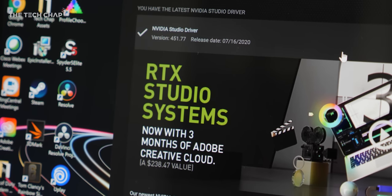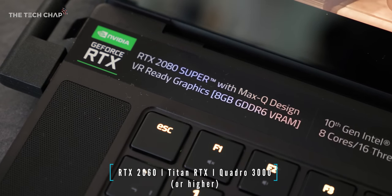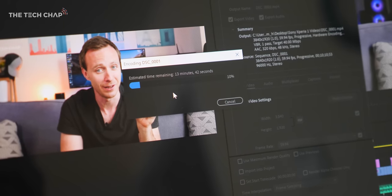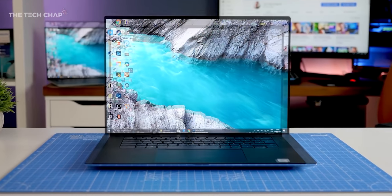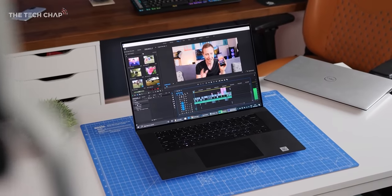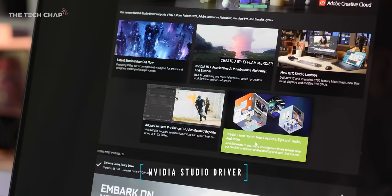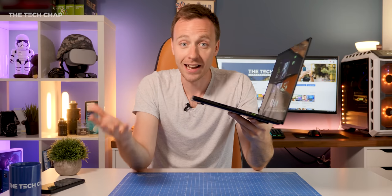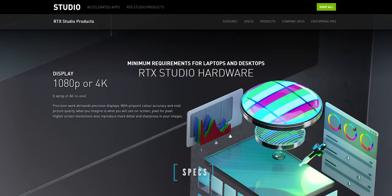So for a laptop to get that studio seal of approval, firstly it has to have an RTX graphics card so you get the best GPU acceleration, ray tracing, AI smarts, and the latest encoders for faster rendering and streaming. That's why the Dell XPS 17 with an RTX 2060 Max-Q is a studio laptop, but the XPS 15 with a GTX 1650 Ti doesn't quite meet the standard. Secondly, the laptop comes with NVIDIA Studio drivers installed as opposed to their game-ready drivers, which I'll come back to in a second. And thirdly, it has to meet certain standards for specs and resolution, color accuracy, acoustics, connectivity, and even styling.